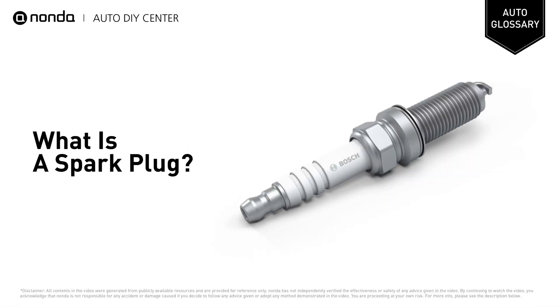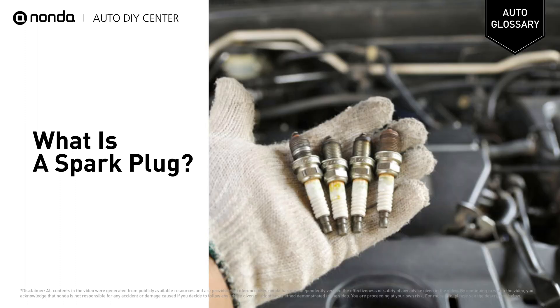Welcome, in this channel we explain automotive terms. A spark plug is an electrical device that fits into the cylinder head of an internal combustion engine and ignites compressed aerosol gasoline by means of an electric spark.